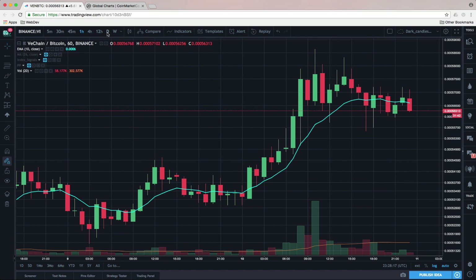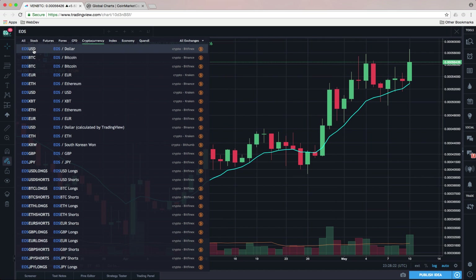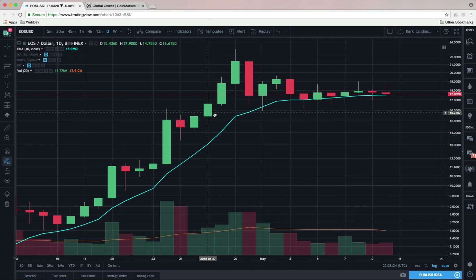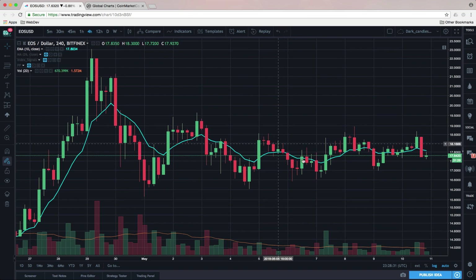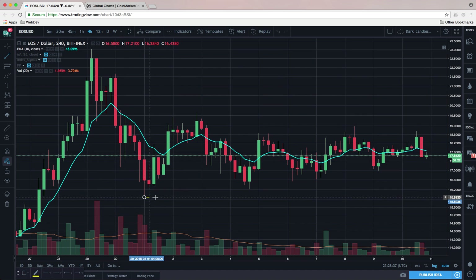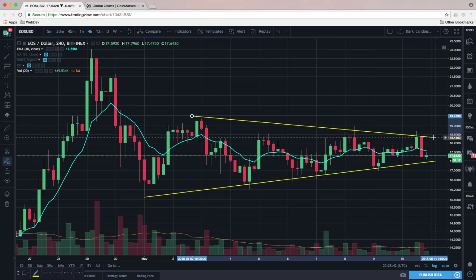EOS/USD is another name I'm watching as it continues to sit very tight right above the moving average. On the four-hour chart it's getting real narrow — a little bit of an equilibrium pattern forming. This could go either way, so the support lines must be paid attention to on both the upside and downside. This chart is just continuing to coil up and tighten, and I expect we'll see a move out of this range in the next day or two.